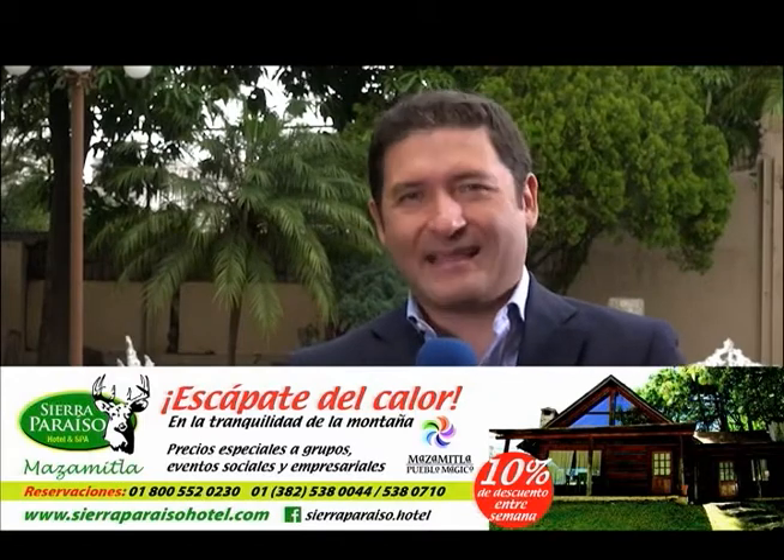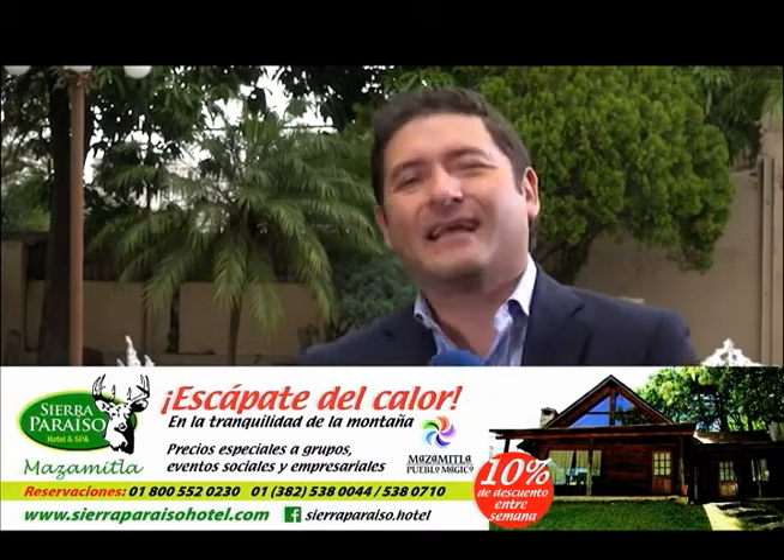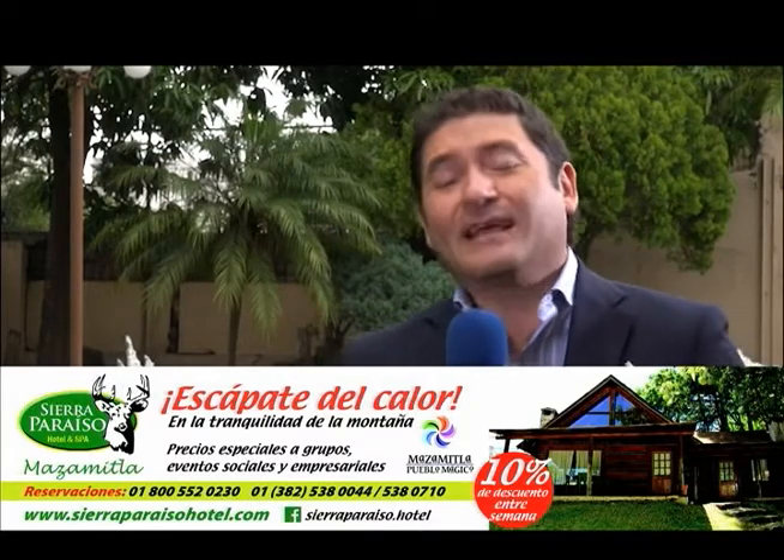Tanto interna como externa. Pero antes de dar inicio al programa, quiero platicarte acerca de saber vivir el presente, que sepas vivir el momento, el instante, el ahora. Cuántas veces nos pasamos anhelando el ayer, recordando esas vivencias de antaño. Es bonito recordar.